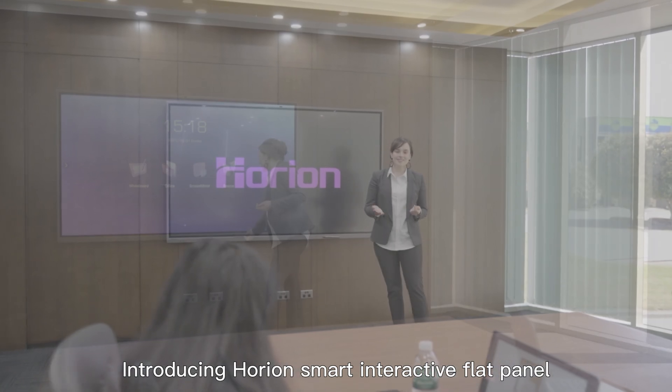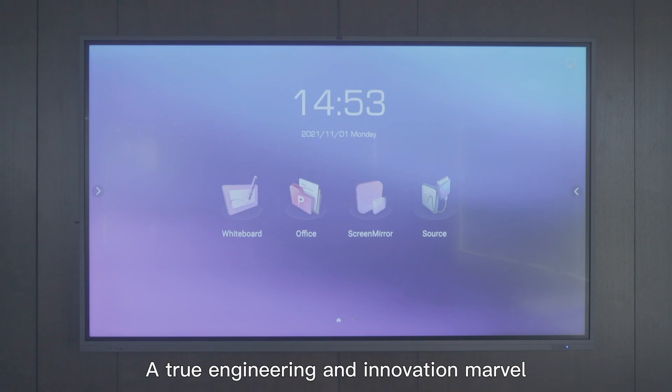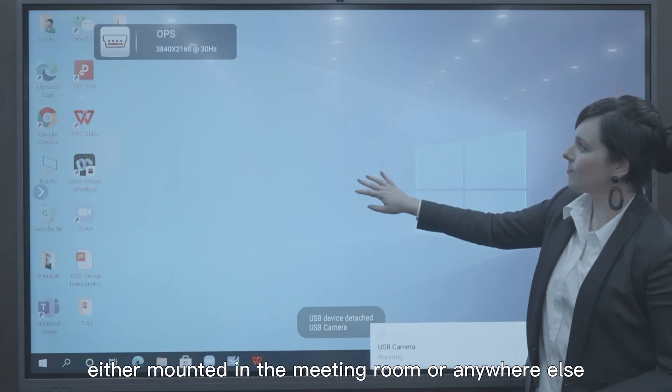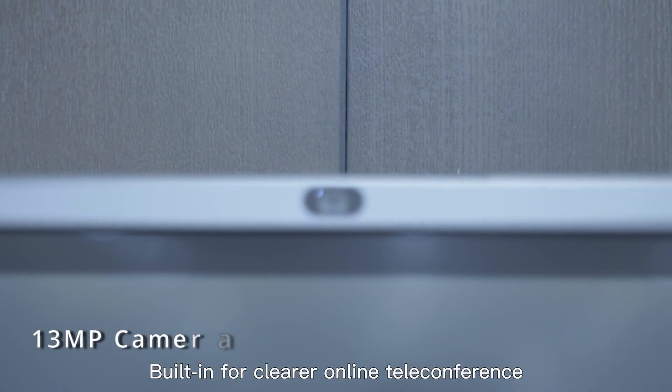Introducing the Horian Smart Interactive Flat Panel — a true engineering and innovation marvel that brings a new level of outstanding experience in presentations and collaborations, whether mounted in a meeting room or anywhere else with its movable stand.